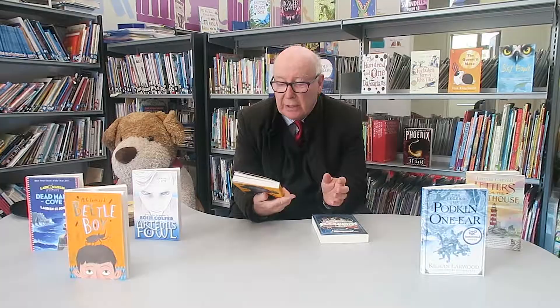The Girl of Ink and Stars — when I read that I thought, give me Year Five, give me Year Six. I'm away with this book; I want to read this to them.